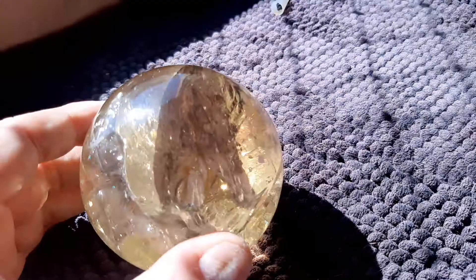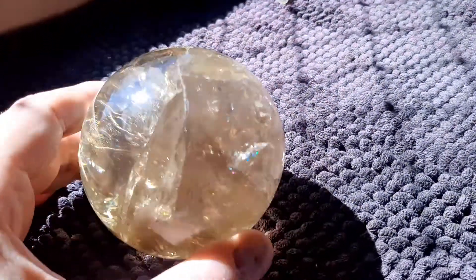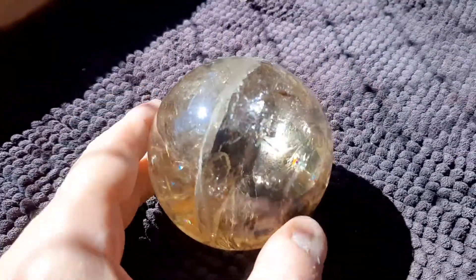And that's reflected in the price. But it's a stable, untreated, intense Brazilian citrine bowl with great rainbows, which I hope this camera is picking up.